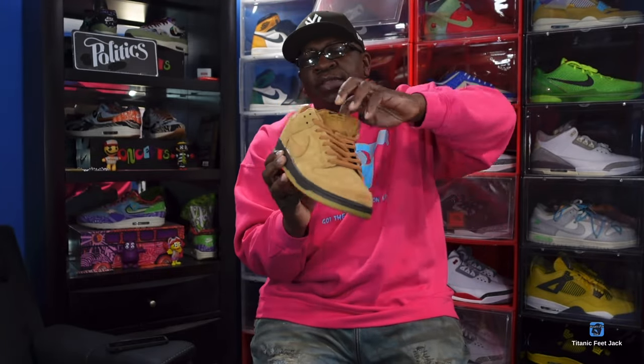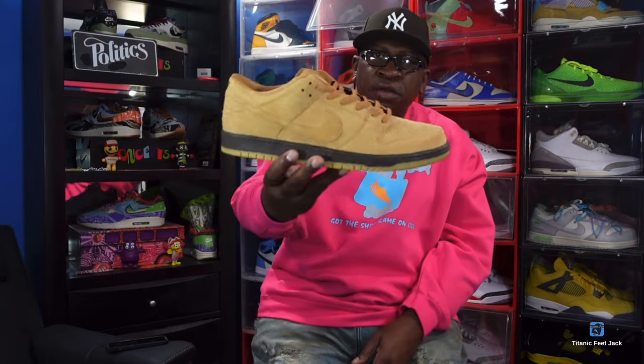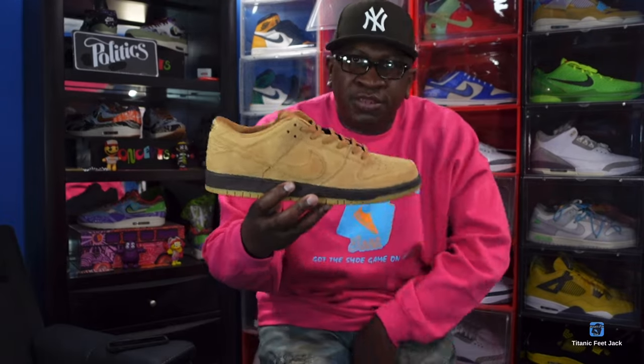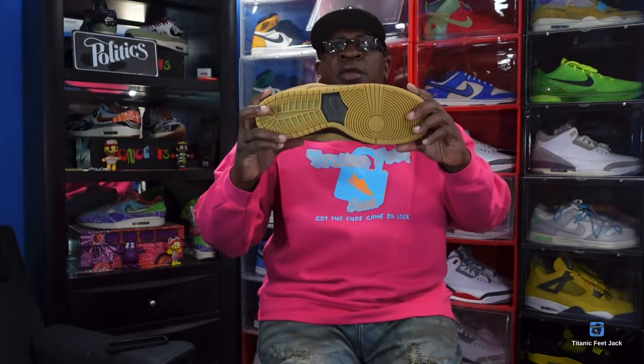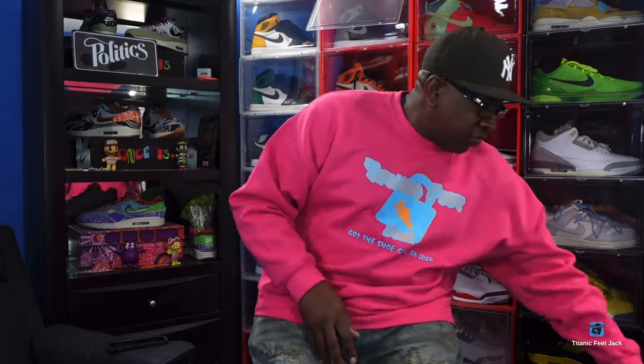We got the Nike SB Dunk Low in the Wheat colorway — the SB Wheats. They retro'd to us this year too. Nice, clean pair — rock those in the fall. Basically your low-top Timberlands for us guys down here in the South. Nice sneaker that retro'd to us, I like these — had to add them to the collection.